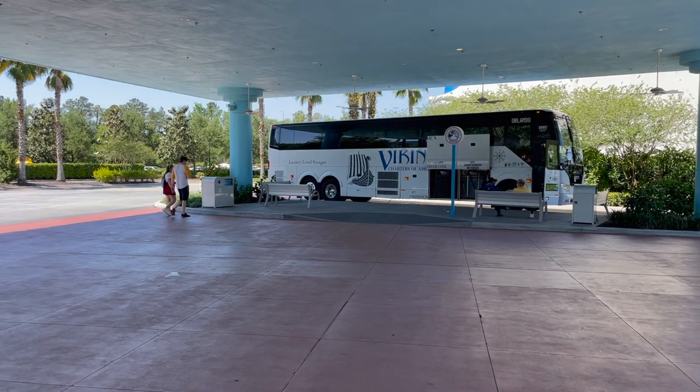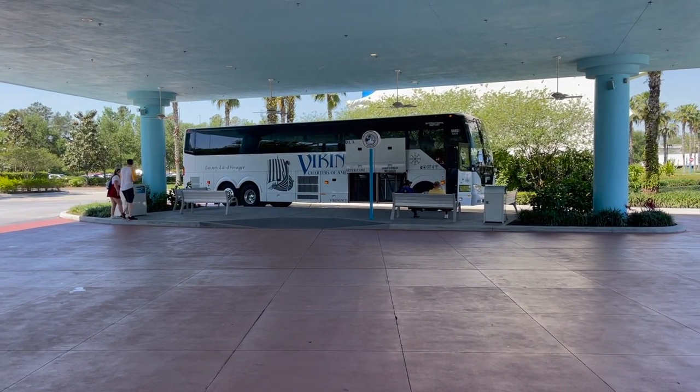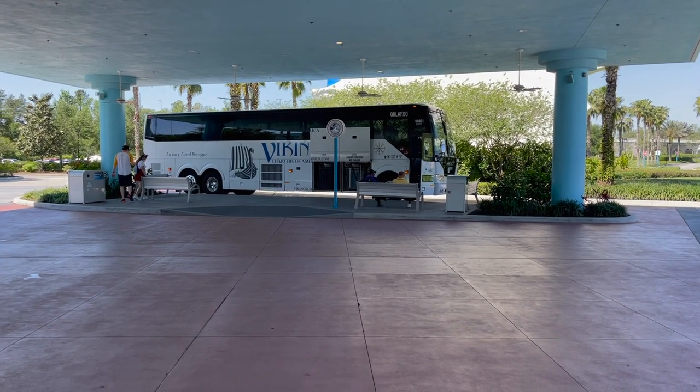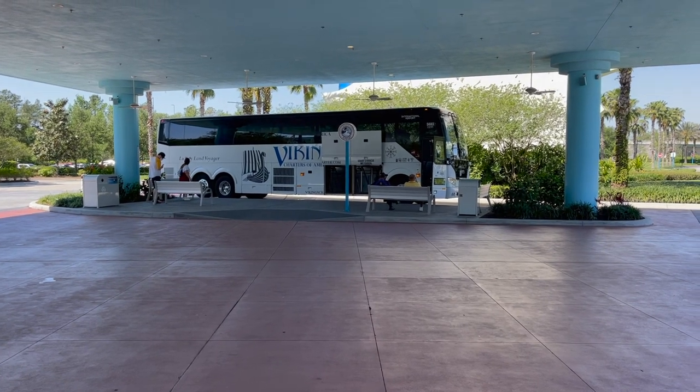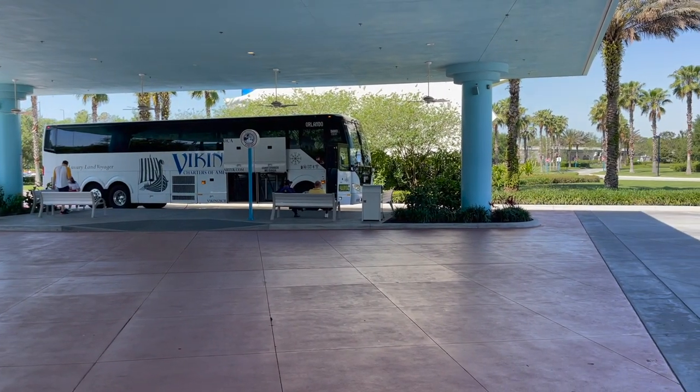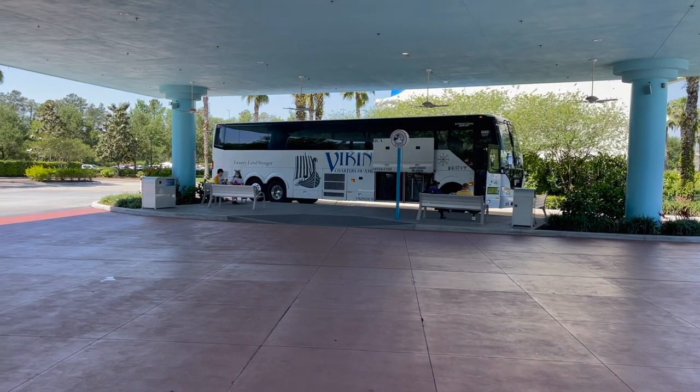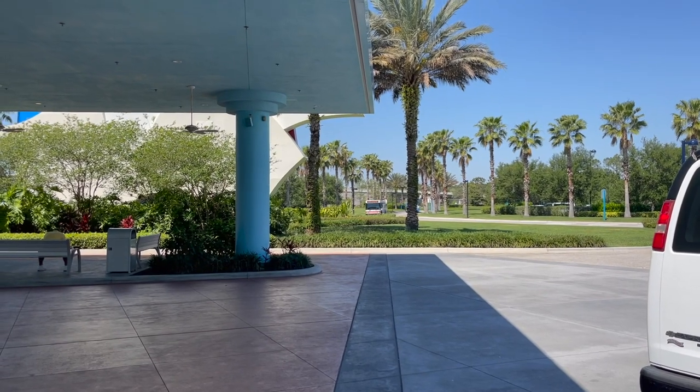Like I was talking about before, they've already started phasing out the Magical Express buses. I should have filmed it earlier when I went to Pop Century — they had about seven of these all lined up and they just had a little sign in the front that said Magic Express, because you know, end of this year is gonna be it. Let's see what kind of bus brings my customer — should be interesting.